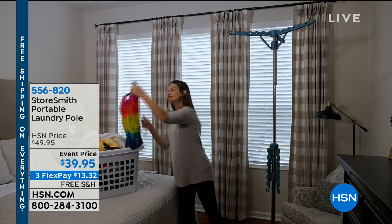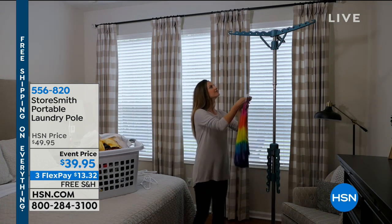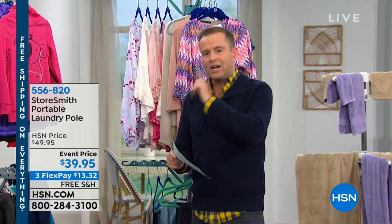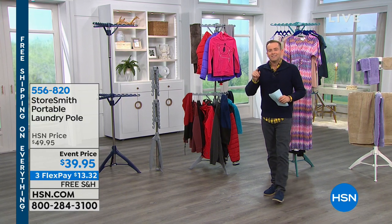This is our laundry pole from Storesmith. It's brilliant. The funniest thing — God's honest truth — about a week ago, Chelsea and I at home have one of the original versions of this from like six years ago, but it's only half the size. It doesn't have the second level, which is brilliant. I was walking towards the bedroom when Chelsea was hang-drying some things and I thought, I've not seen anything like that on HSN in the longest time. And then I arrive at work today and here it is.